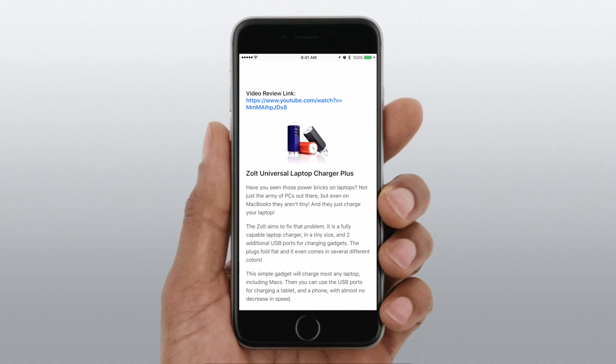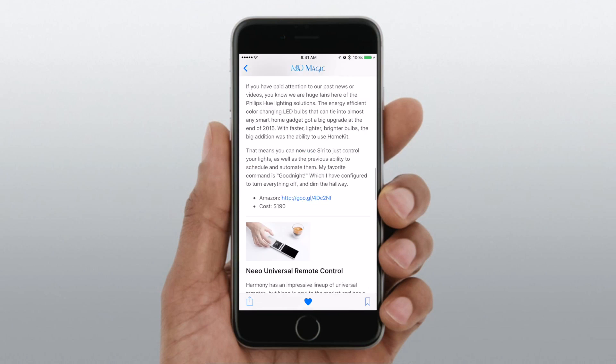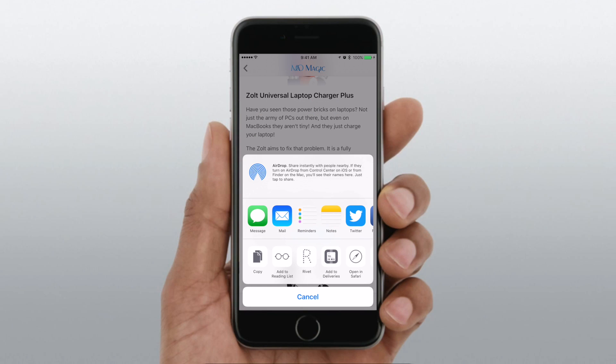It'll pull in our video, the link to the video, and all the nice images, all nicely formatted right for your device. At the bottom, we have that little heart icon. You can also bookmark it for reading later, and share using that option on the left.